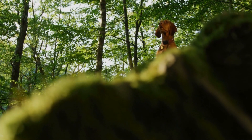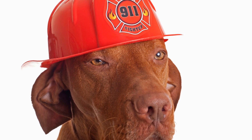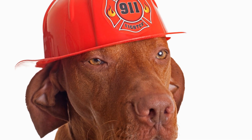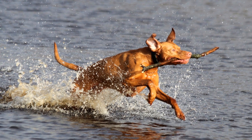Minimal Shedding: One of the factors that make Vizslas a popular choice for dog lovers is their minimal shedding tendencies. Unlike some breeds that leave behind a trail of fur all over the house, Vizslas shed minimally, making them ideal for individuals or families with allergies or those who prefer a cleaner living space. However, this does not mean that they do not require any grooming at all.